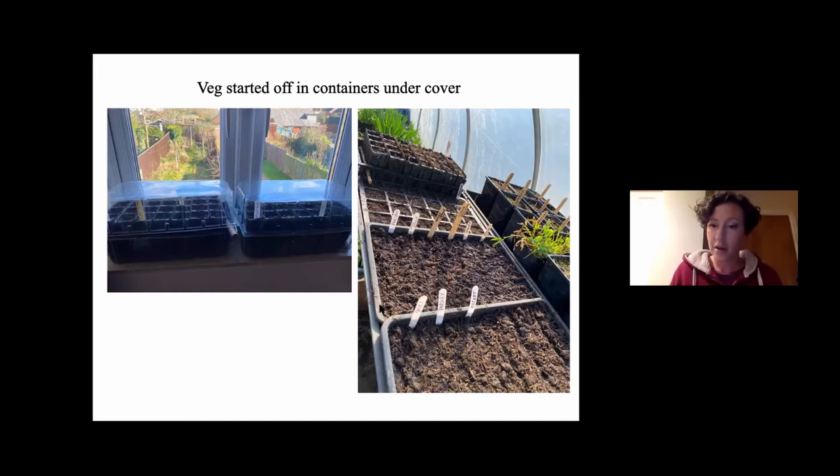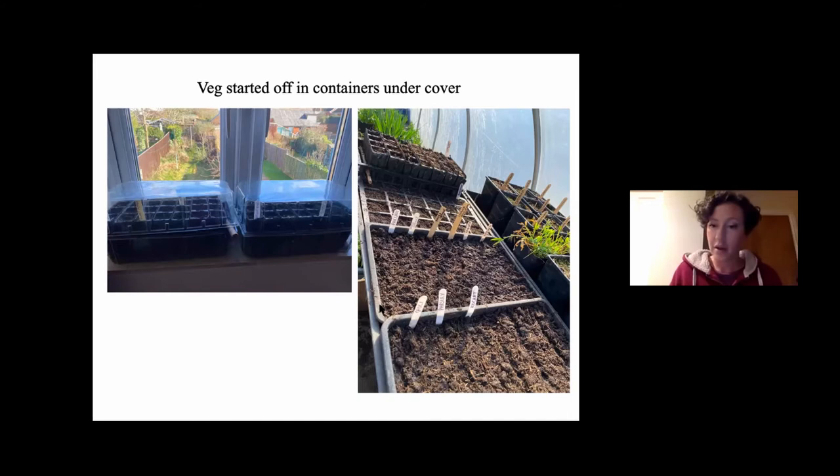First up is leeks. You can grow them inside or outside to start with — sow them in a tray, or you can buy leeks from the garden centre. I find they're better grown in the ground as they tend to get bigger. At this time of year they need some protection — they're not likely to grow well just on the soil, so I've put a bit of fleece over them.